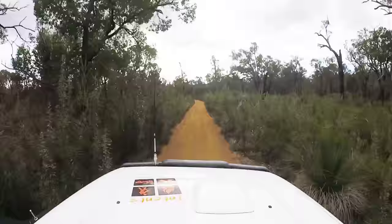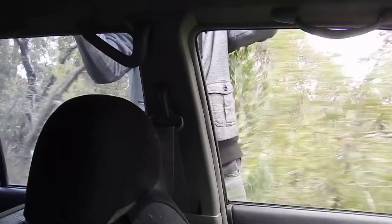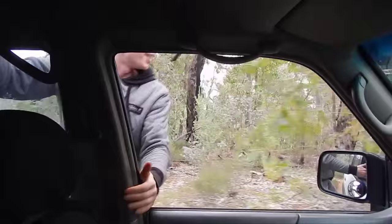This is some beautiful virgin bush. Jake's hanging on outside the vehicle and I'm going to drive him through some prickle bushes. Oh you arse! Oh god! He's failed, he's bailed out!